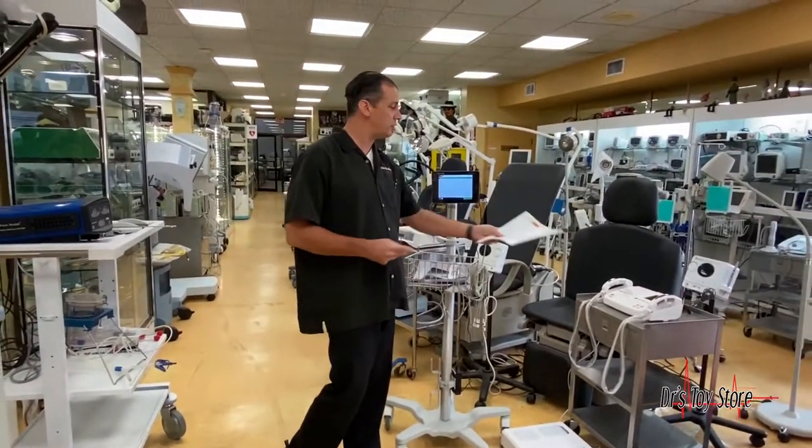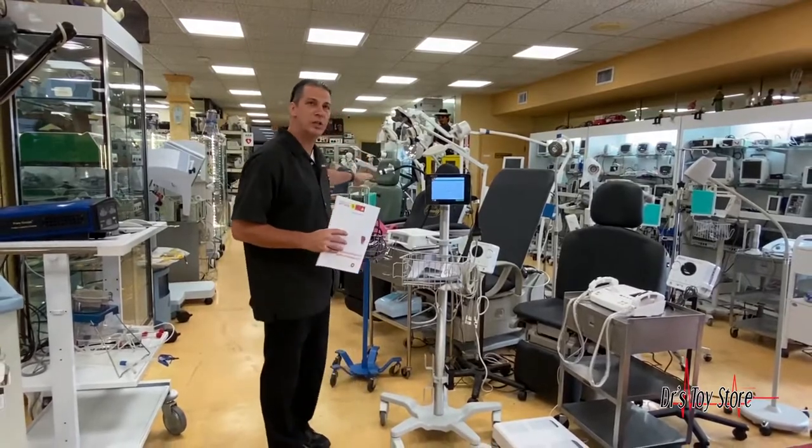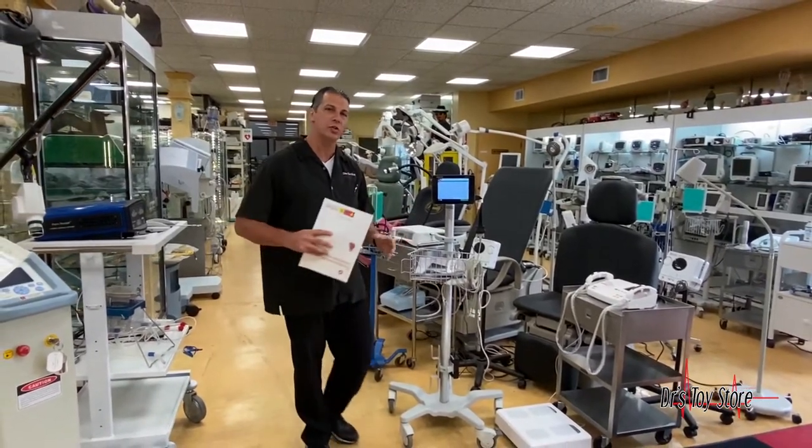We have it here at the Doctor's Toy Store along with some other items that you'll need post-lockdown. We have the body composition, we do have infusion pumps — all of this here at the Doctor's Toy Store.